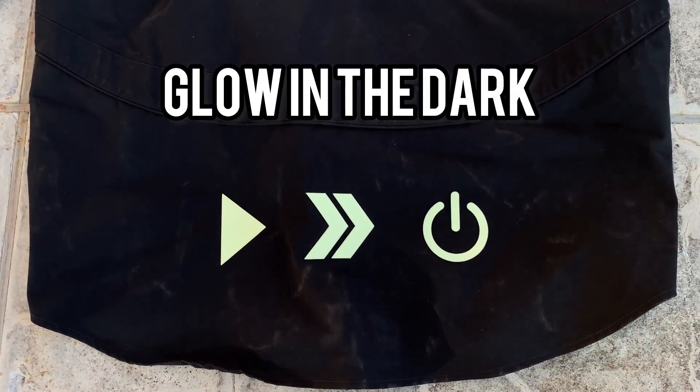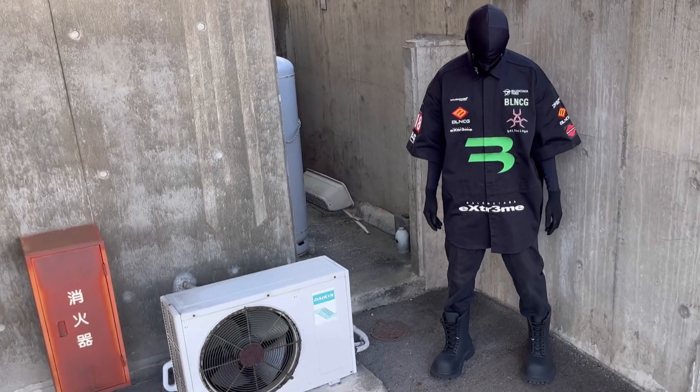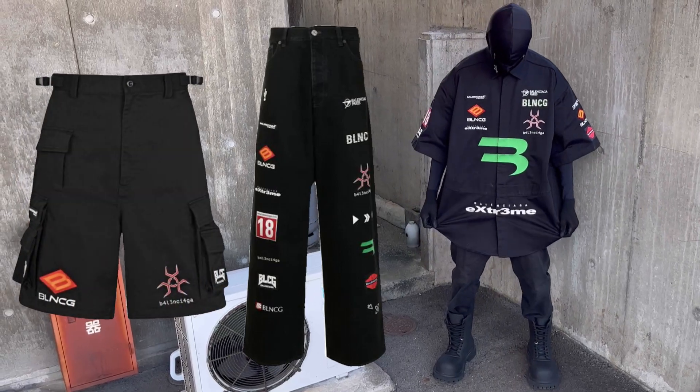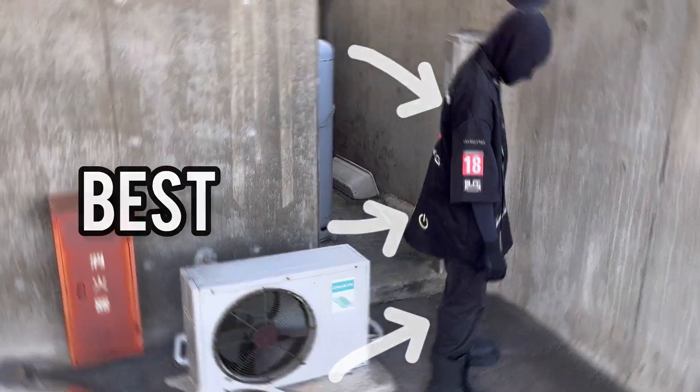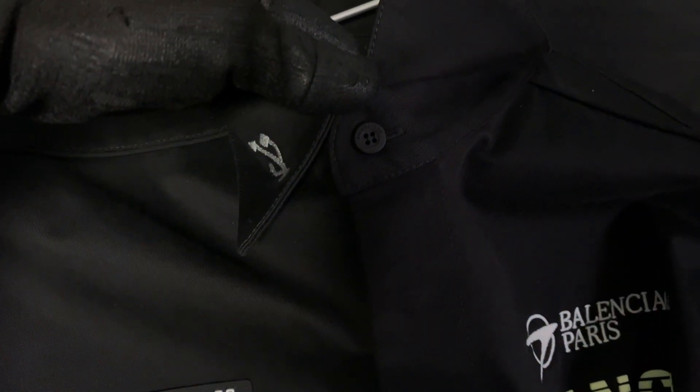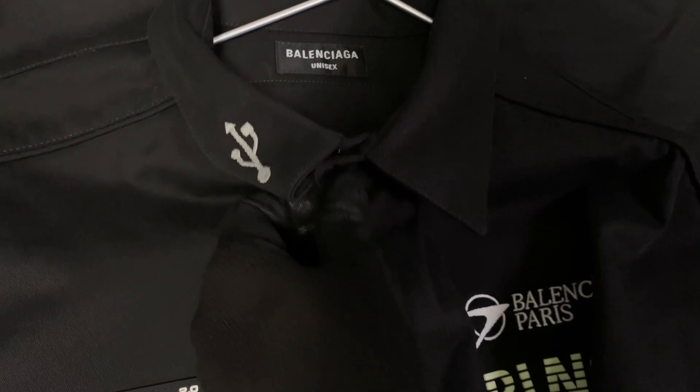All over the shirt there are patches, embroideries, and printed logos which resemble sponsors from a gaming event. Some of the logos have a glow-in-the-dark feature, which is pretty neat. It had a few other variations with jeans and shorts, but this one in my opinion is the best out of the three. One more thing — it has a flat button which, if you look on the inside, is actually a snap.